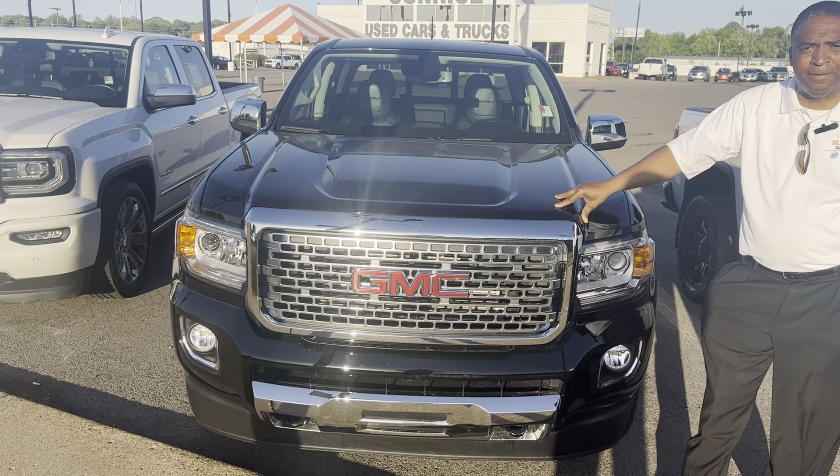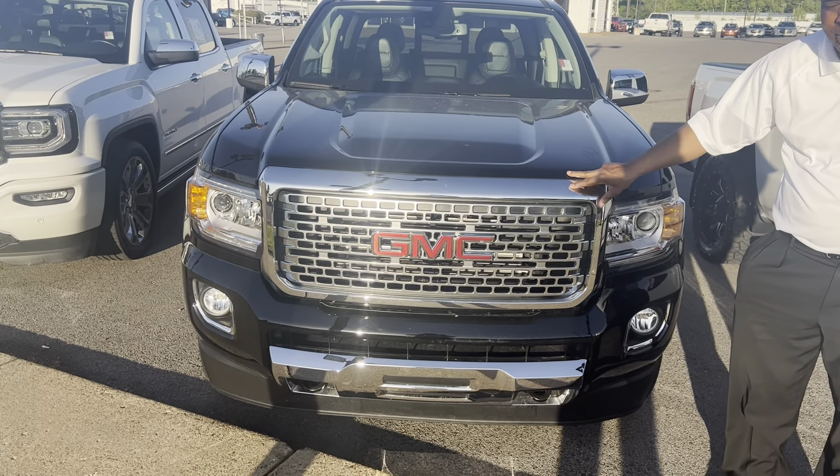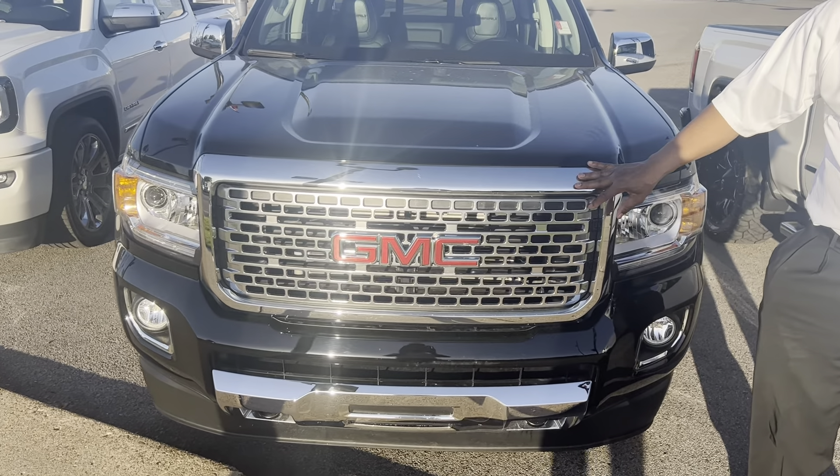Hey folks, it's Randy Boyd with Sunrise Buick GMC, 1800 Covington Pike. Today we're taking a look at this 2017 GMC Canyon Denali.